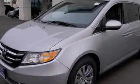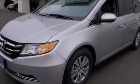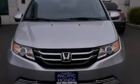Dusk sensing headlights, an anti-lock braking system, a power rear lift tailgate, and leather seats provide great support and create an overall luxurious feel.